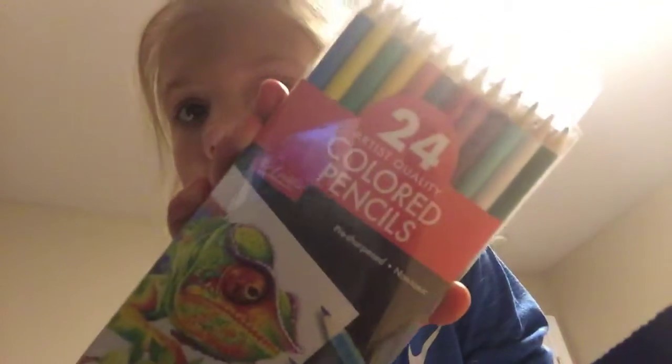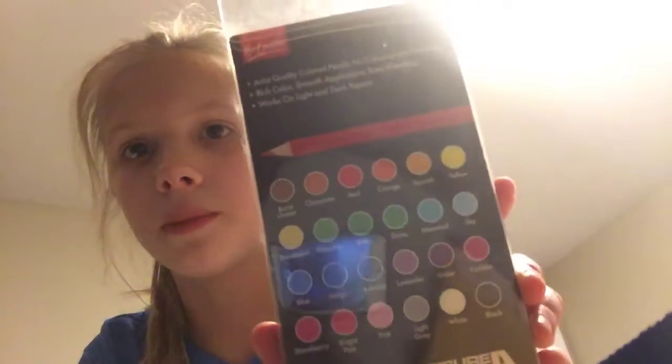The next thing that I love, that I was so happy to get, was a really good pack of 24 colored pencils. These are all the colors on the back, and these are really good colored pencils and I love them.